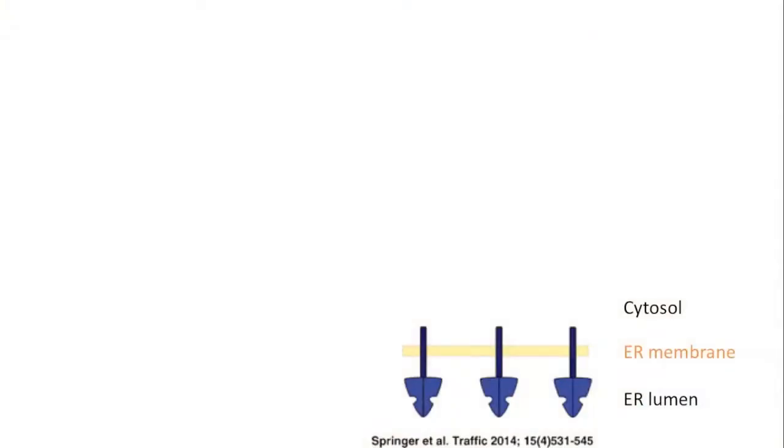Let me explain this with a diagram. On this slide you can see nicely how we think this works. You can see the ER membrane shown in yellow — below it is the ER lumen and above it is the cytosol — and you can see three copies of our protein shown in blue.